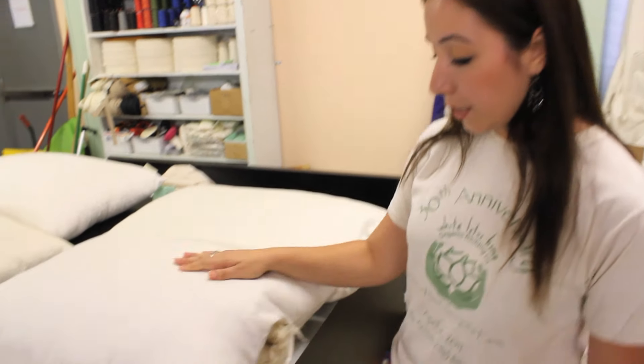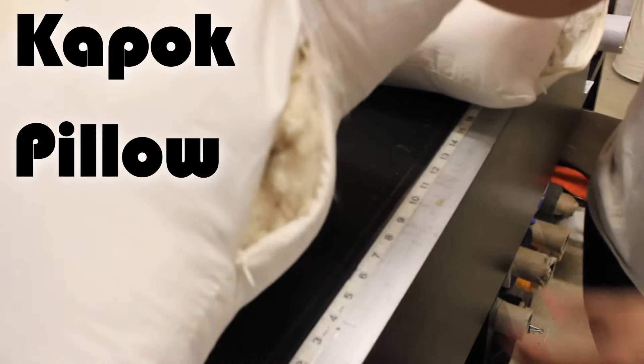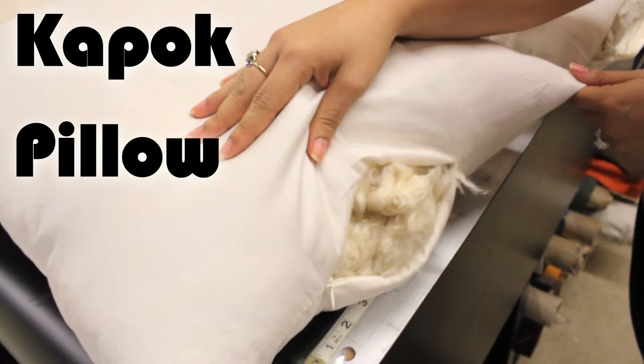Hi, my name is Elizabeth and I'm actually going to go over four of our most popular pillows that we make here at White Lotus Home. Right here what you'll see is a pillow stuffed with kapok. Kapok is found in the rainforest. It grows off of a seba tree.